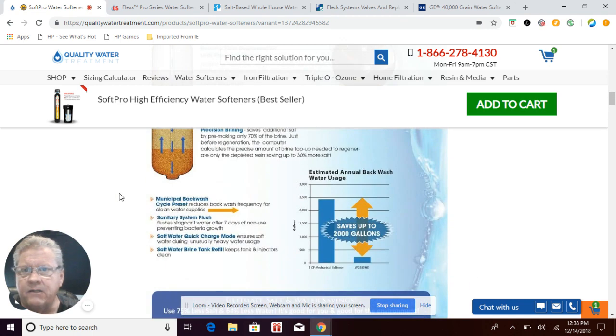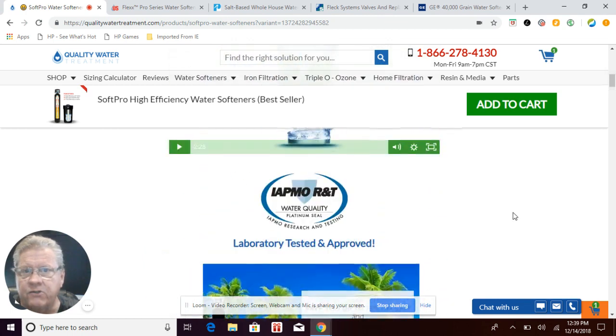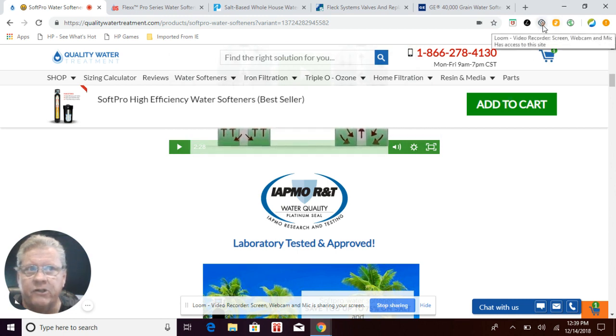In my opinion, the best water softener out there is the SoftPro Elite system — and it's not just because it's our brand. It's because of the features, benefits, warranty, salt and water savings, and third-party rating. Everything about the SoftPro water softener is better than the other systems we compared. I hope this lengthy video was worth your time and helps you make the right decision when purchasing a water softener. Thank you very much and have a great day.